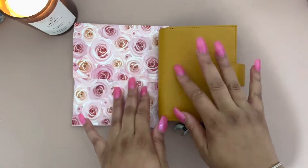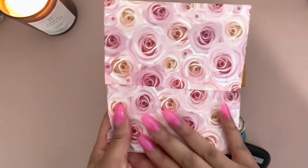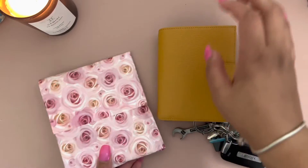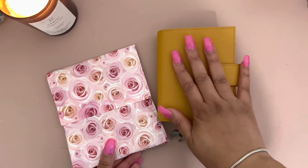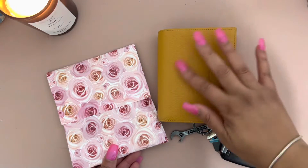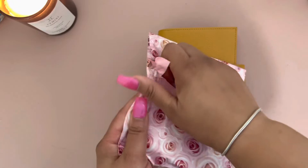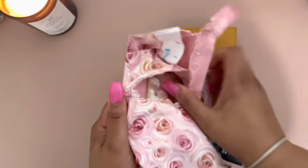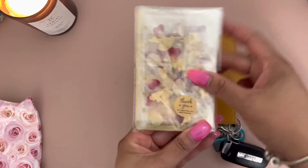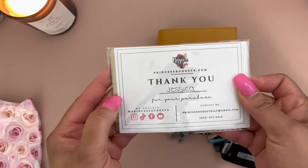Hey everyone, it's Courageous and I'm here with some happy mail — and it's so pretty, isn't it? So pretty. I love the flowers. This happy mail is for my trusty new motorm here, which I still haven't named. So if you've got some suggestions for names, leave it in the chat. Let's open it up — here we go, isn't this beautiful? This is from Princess Budgets.